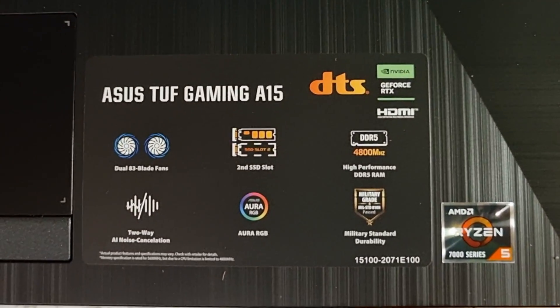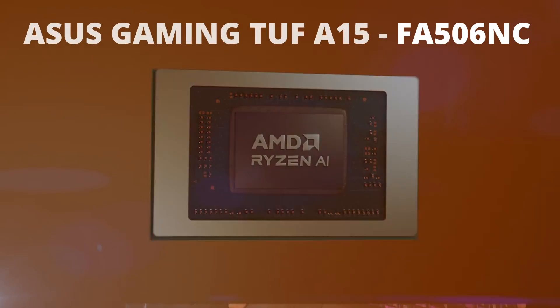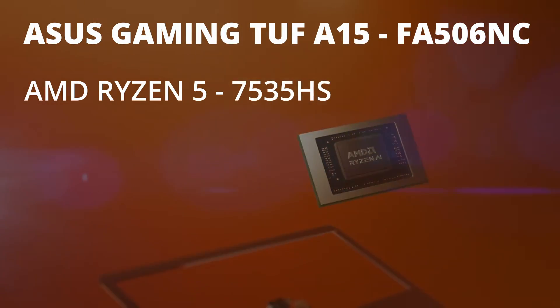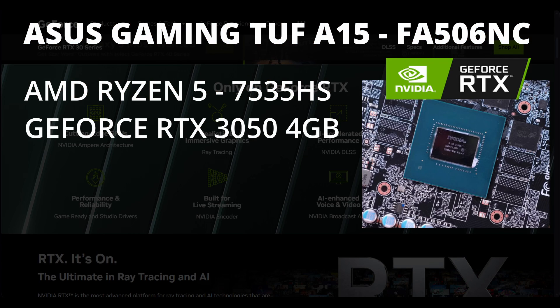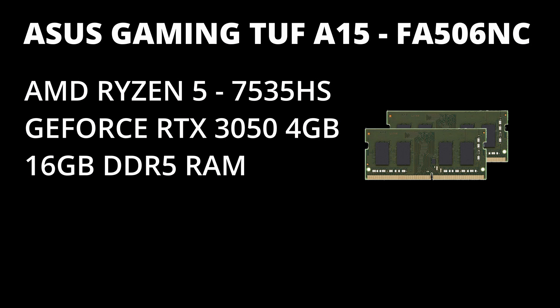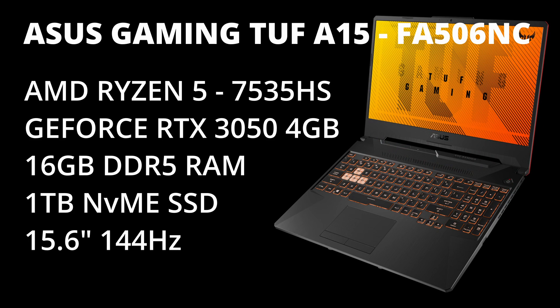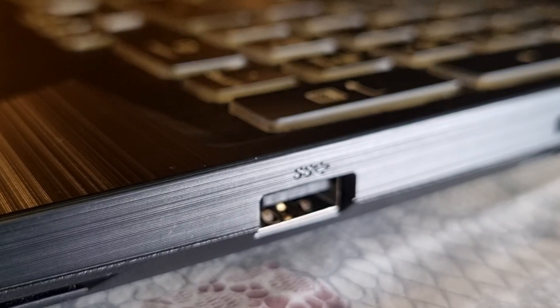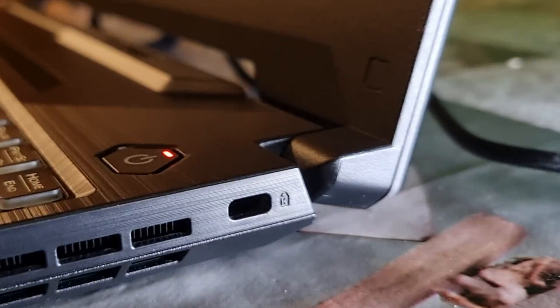First things first, there are many different models with the same name. In my case this model FA506NC has AMD Ryzen 5 7535HS CPU, GeForce RTX 3050 with 4GB of DDR6, 16GB of DDR5 RAM, 1TB SSD and a 15.6 inch monitor. It also has 3 USB ports, plus 1 USB-C connector, an HDMI port, ethernet port, and a Kensington lock slot.